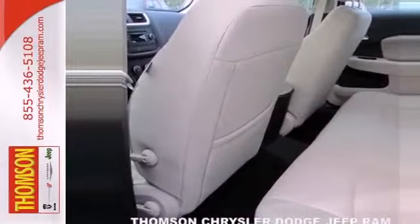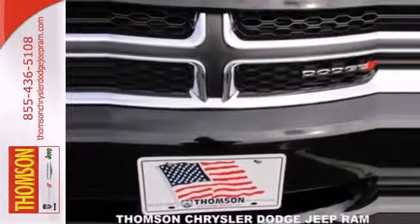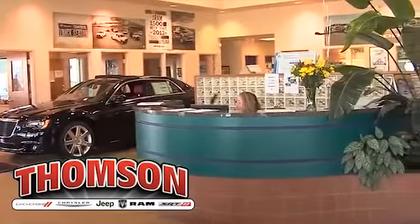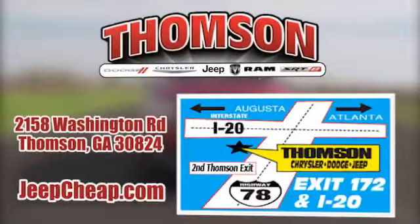Epic is the heritage of this Avenger. Get yourself behind the wheel today. Customer satisfaction is our highest priority at Thompson Chrysler Dodge Jeep Ram. We're easy to find on Washington Road in Thompson, Georgia. Or browse the site at JeepCheap.com.